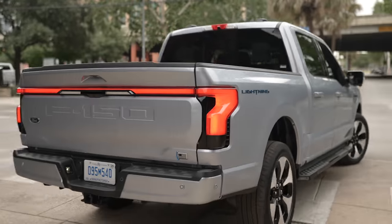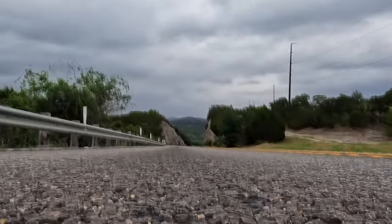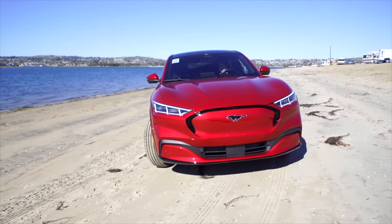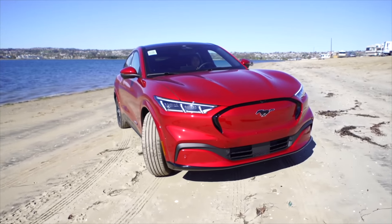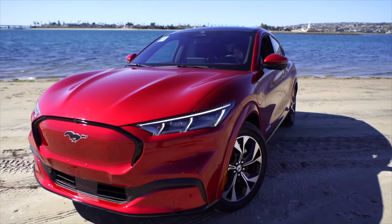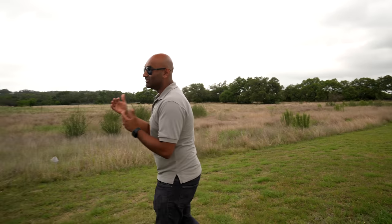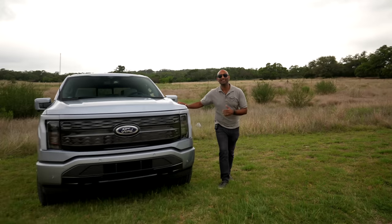When it comes to a car company's plans for future electric vehicles, their strategy can be really telling. In the case of Ford, they decided to go with their icons, starting with the Mustang Mach-E. Now, I know it's not a two-door sports car — it's a crossover with four doors — but it is a really good looking, cool car. And second up for Ford is this: the Ford F-150 Lightning.